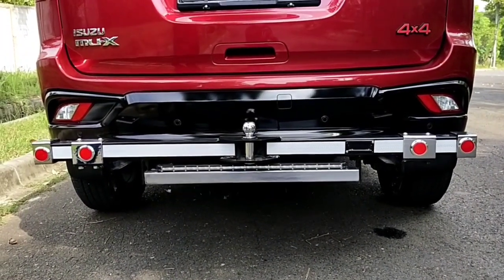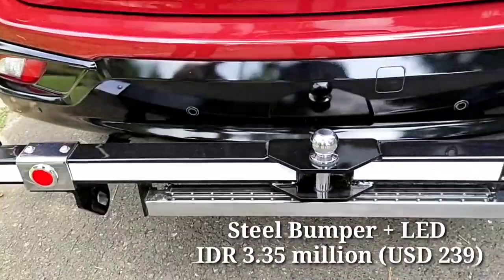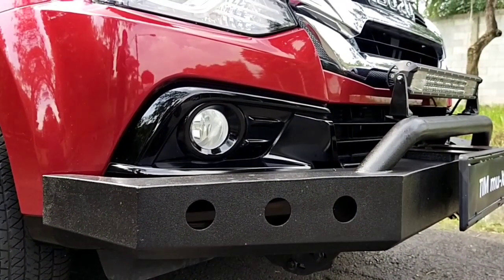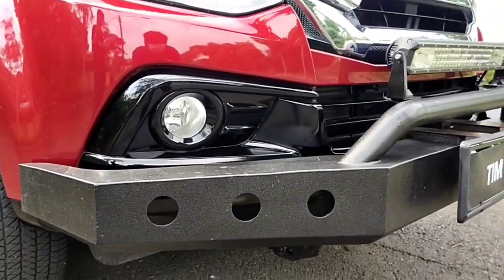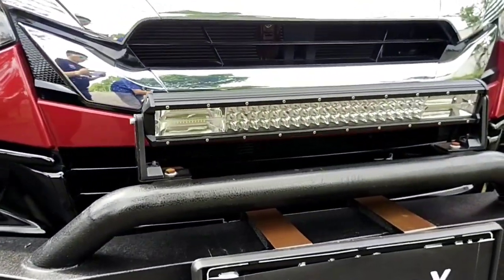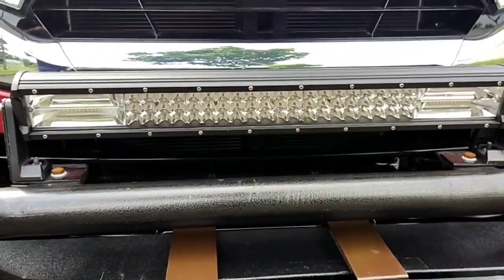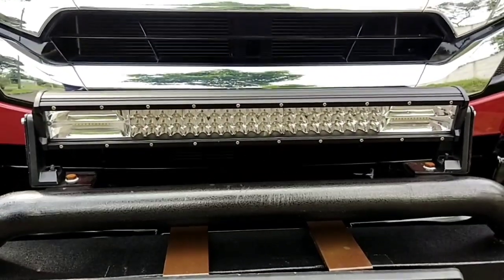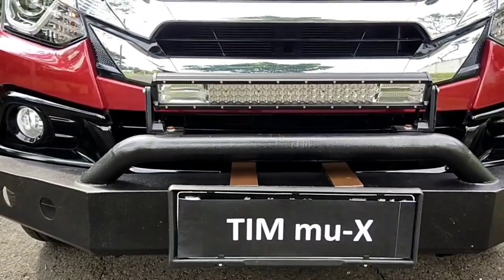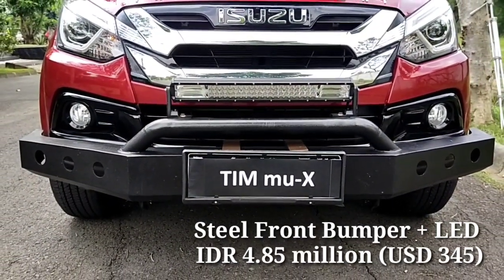I've installed a 4x4 steel rear bumper including an LED light bar that turns on while reversing, and also a 4x4 steel front bumper with an LED light bar. For the LED light bars I bought cheap ones made in China, costing only 575,000 rupiah — about 41 dollars. They're quite good: two colors, white and yellow, and they can switch to strobe mode, which is really cool.